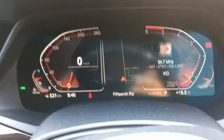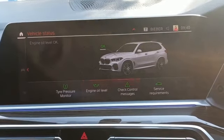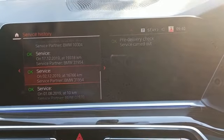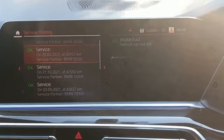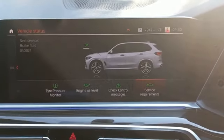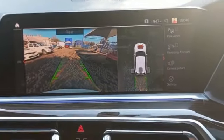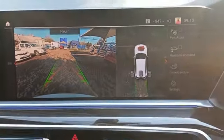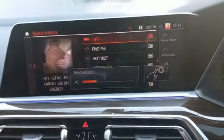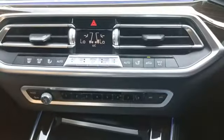Service history as per cluster. Reverse camera fully operational, screen all good, radio working all good. Aircon working, blowing cold air.